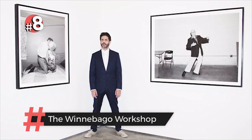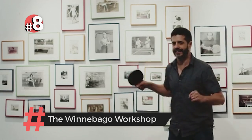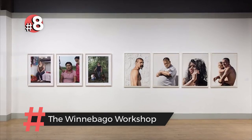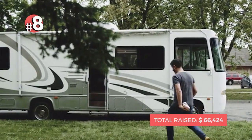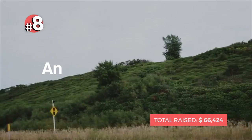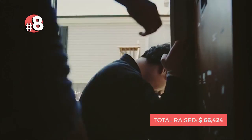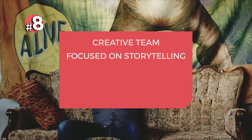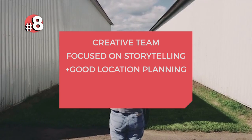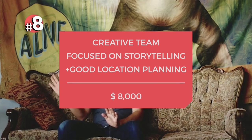At number eight, we've got the Winnebago Workshop. What really works here is the combination of music, color grading, and editing. At times, it's hard to tell if the voiceover should be taken seriously or not, and this tension really creates an amazing narrative. With a great creative team who focuses on the storytelling and plans out locations well, you'll be able to achieve a video like this for around $8,000.